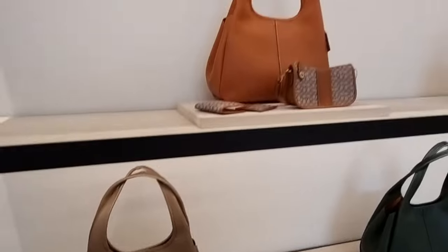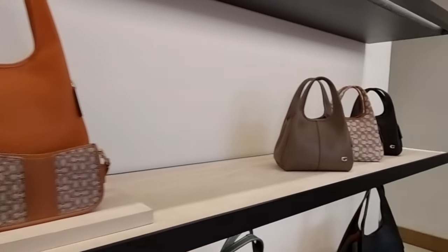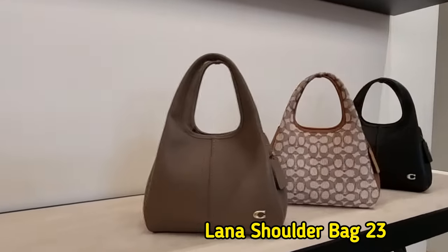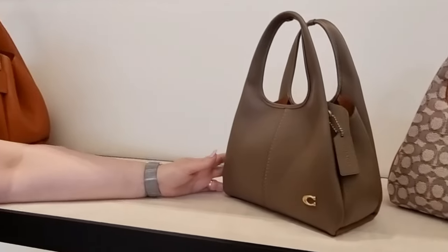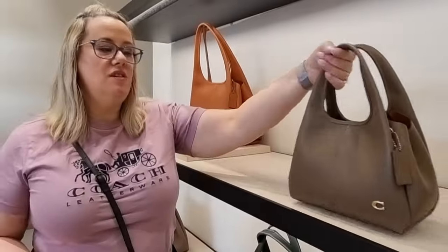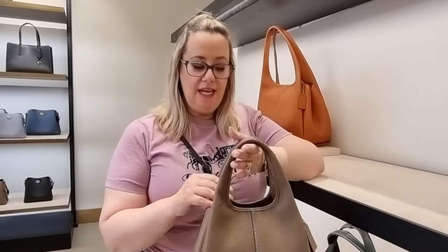So you've got the large one and then you've got the small one. This smaller size here is perfect for just your everyday — throwing in what you need. It also comes with a long crossbody strap.